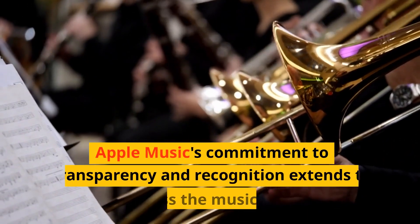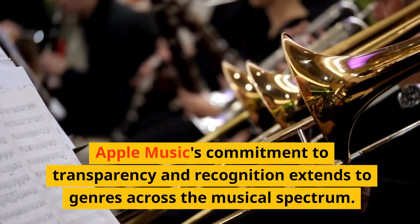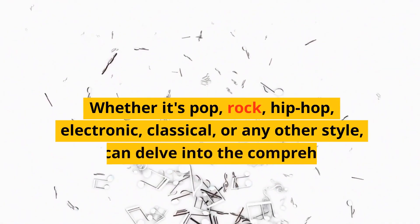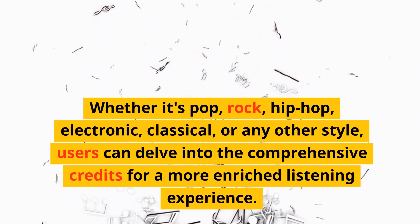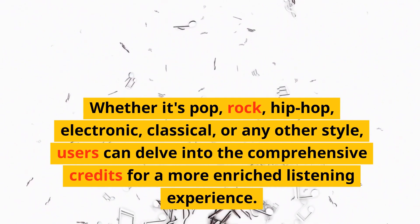Apple Music's commitment to transparency and recognition extends to genres across the musical spectrum. Whether it's pop, rock, hip-hop, electronic, classical, or any other style, users can delve into the comprehensive credits for a more enriched listening experience.